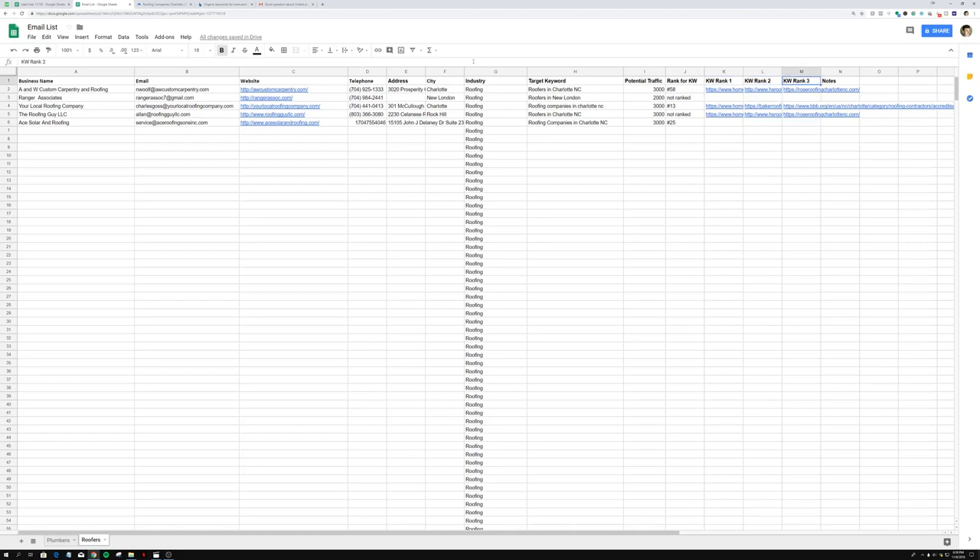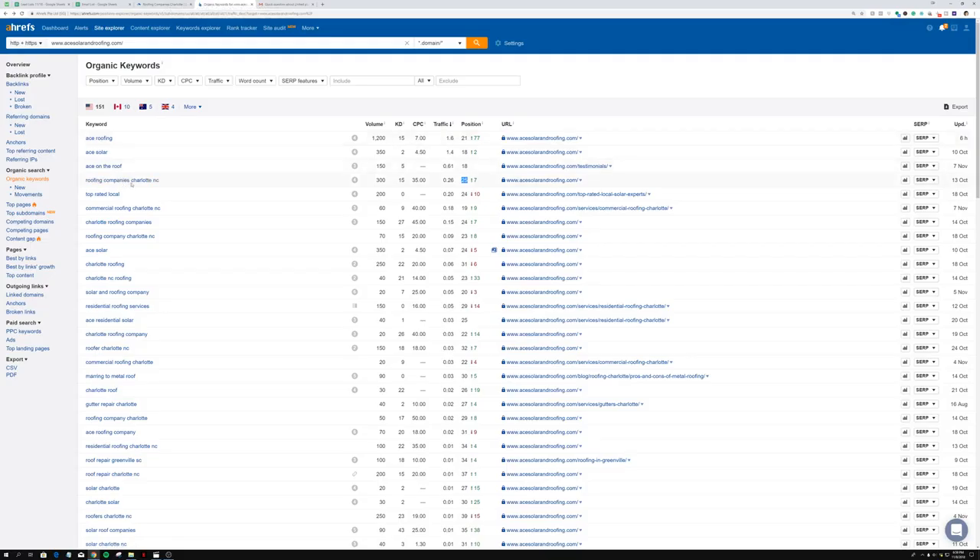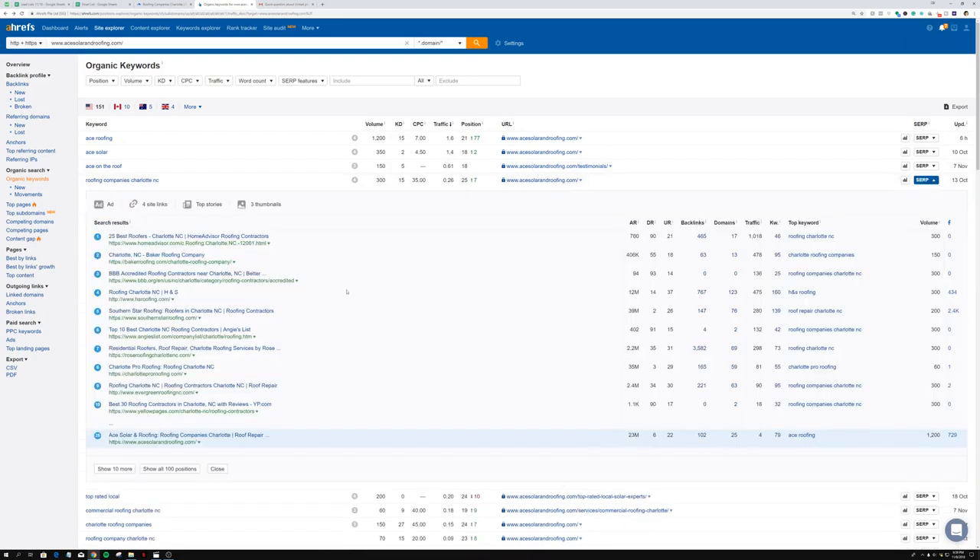To find the top three competitors, go back to Ahrefs, find the keyword that's highlighted, and click the button called 'Show SERP.' What the SERP shows is the top 10 results for this exact keyword. This is what makes Ahrefs the best SEO software in my opinion — you can see all of the top 10 ranking results for the keyword 'roofing company Charlotte NC' right here.